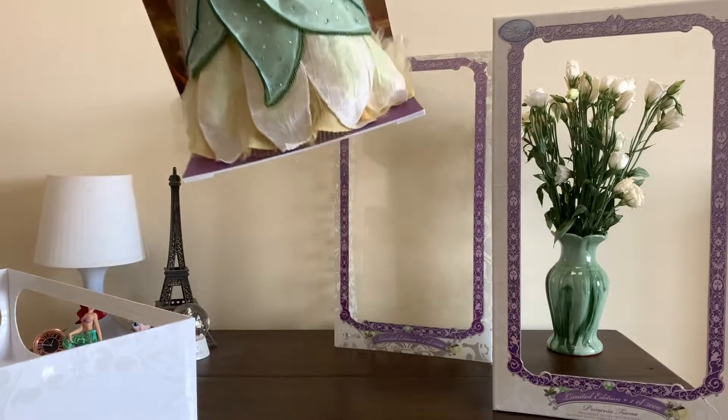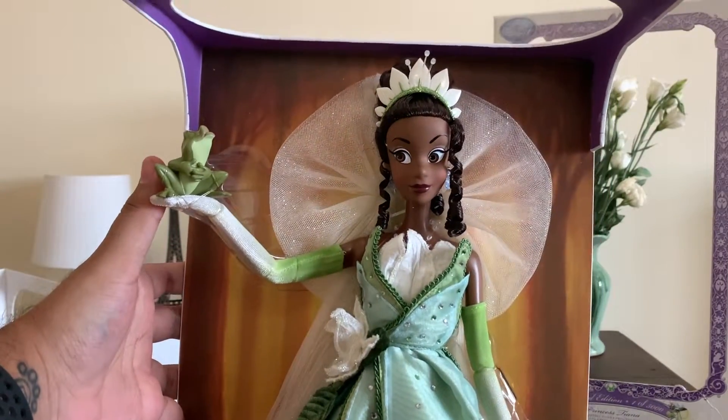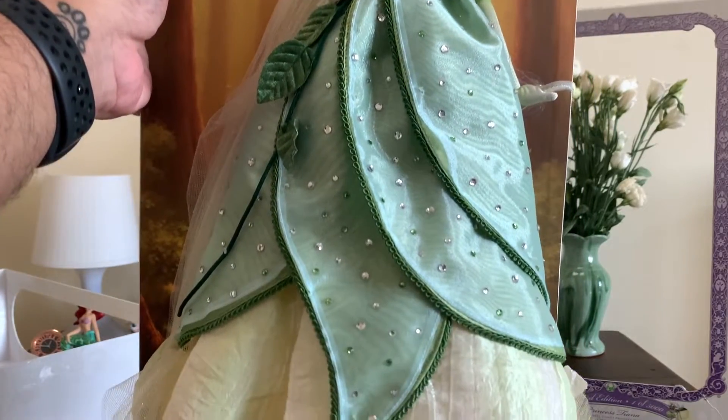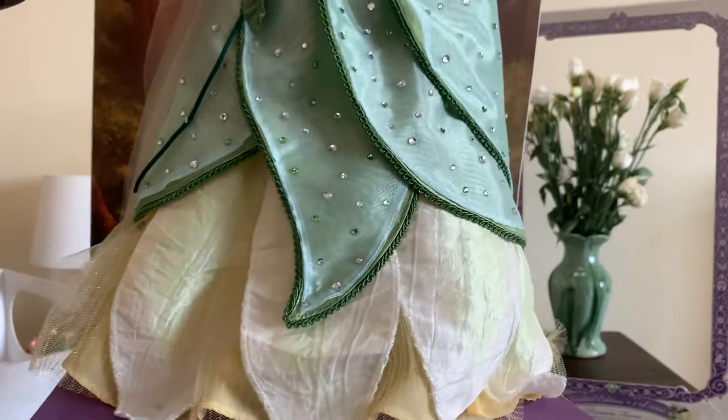So like always, let's take a mental photograph of her and remember her original pose in the box, because once I take her out, she will never get back to this pose.